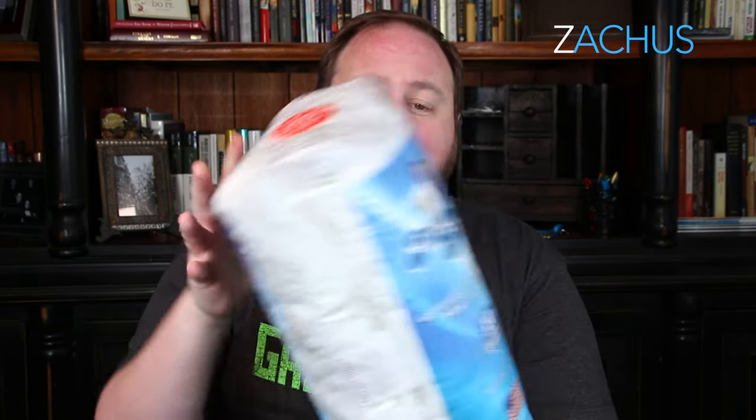I personally like a pretty light pillow — I don't like something really thick that's got my neck all jacked up at night. So I went with two of the lower-end firmness options to try. They come in a bag and it looks compact, but you just throw it in the dryer for 12 minutes on light, let it air out, pop it out, put it in a pillowcase, and it's amazing.